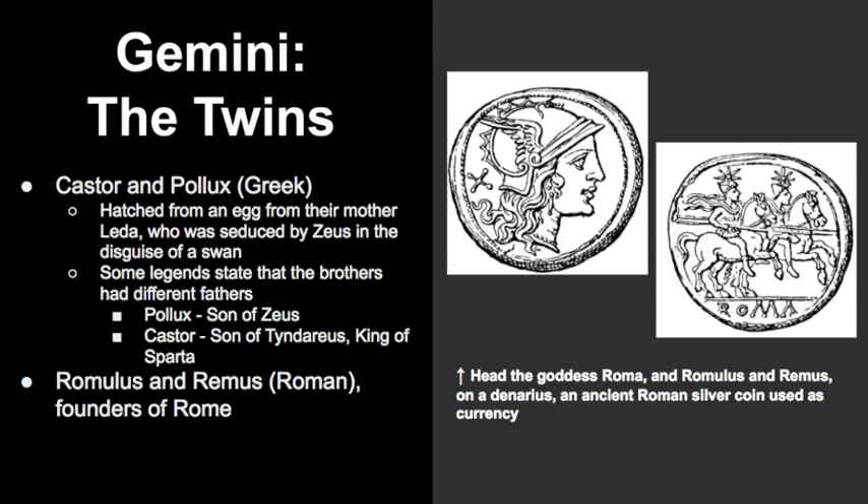Gemini is one of the few constellations that looks very similar to what it represents if you use a little bit of imagination. This constellation dates far back in time and has been referenced in many ancient texts. The twins were most often referred to as Castor and Pollux of Greek mythology.